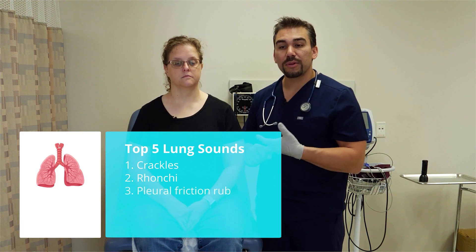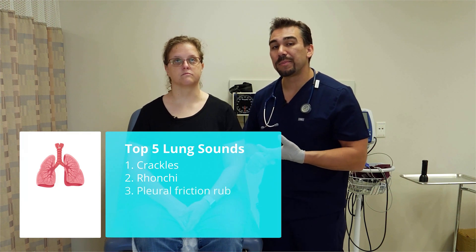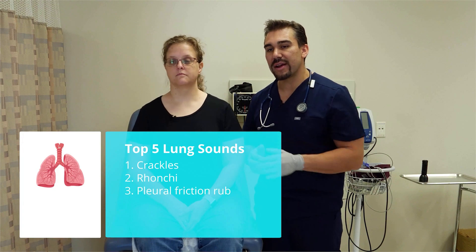Number three is pleural friction rub, which I call pebble friction rub, because it sounds like two pebbles being ground together.